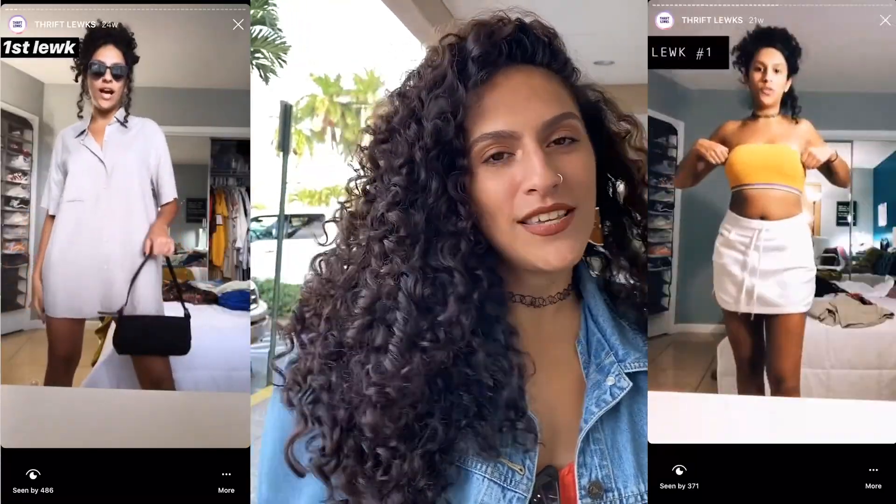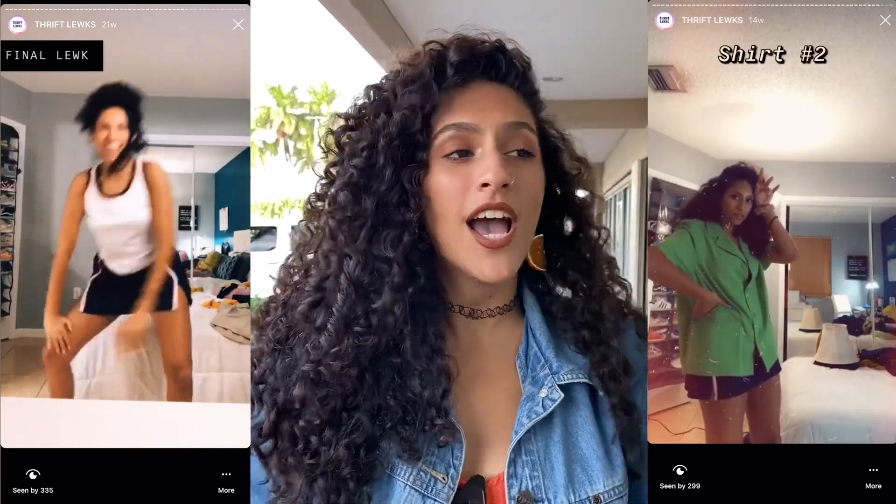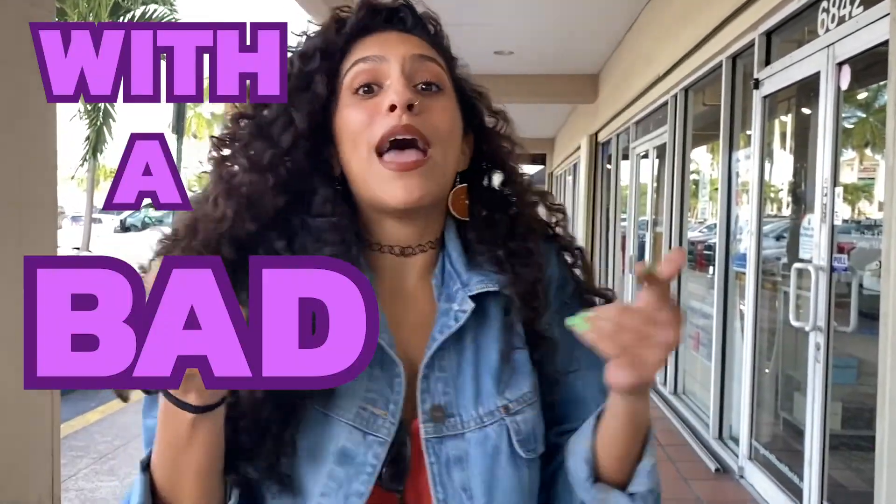I usually post a lot of my thrift looks on my Instagram, like IGTV, and I just talk about thrifting all the time. I'm always posting where I find things and hauls of my thrifts. So I wanted to show you guys and give you some tips and tricks on how to thrift.